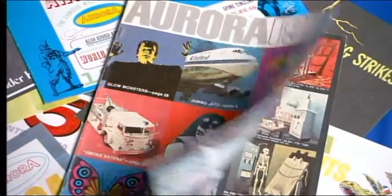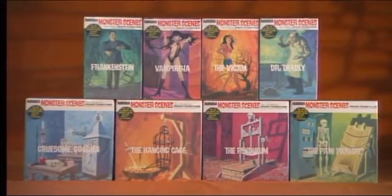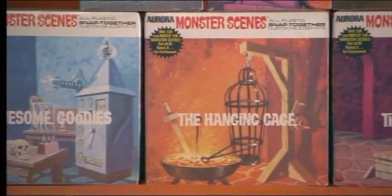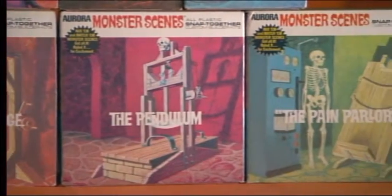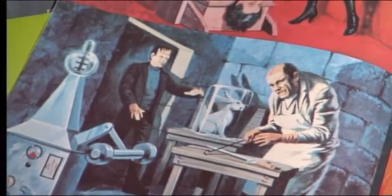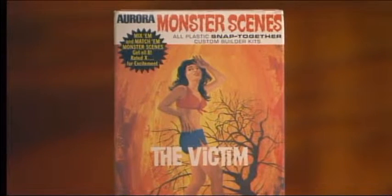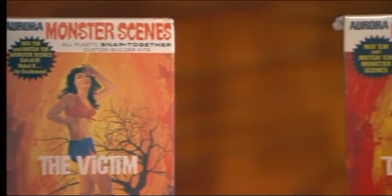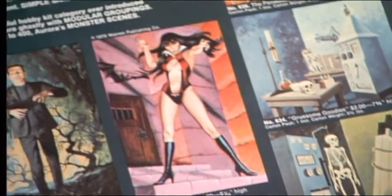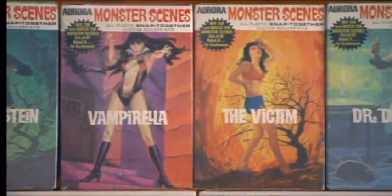In the early 70s, Aurora Plastics courted even more controversy when they released a gruesome line of kits entitled Monster Scenes. Parent groups and religious publications were horrified when they saw children playing with a scantily clad female victim and the torture devices she was meant to endure — there was a hanging cage, a razor-sharp pendulum, and even a pain parlor complete with hot pokers and branding irons. It wasn't long before the evil Dr. Deadly and his henchmen, who included the Frankenstein monster and Vampirella, were yanked from store shelves. In Canada, the victim kit even got a makeover, repackaged under the curious and no less controversial title, Dr. Deadly's Daughter. The Monster Scenes series now enjoys a huge popularity among Aurora fans and monster figure collectors, with original kits in pristine condition fetching prices that would have been a pain for Dr. Deadly to even think about.